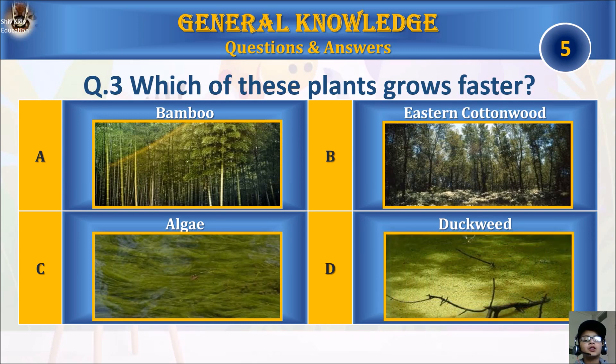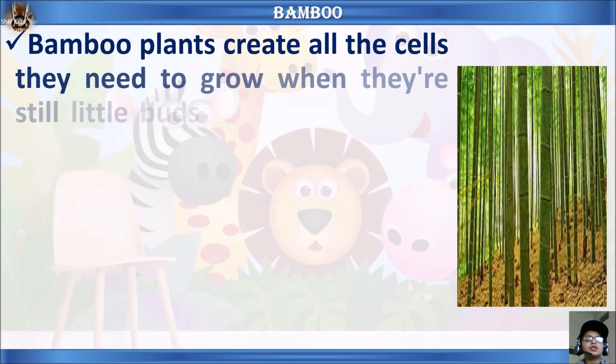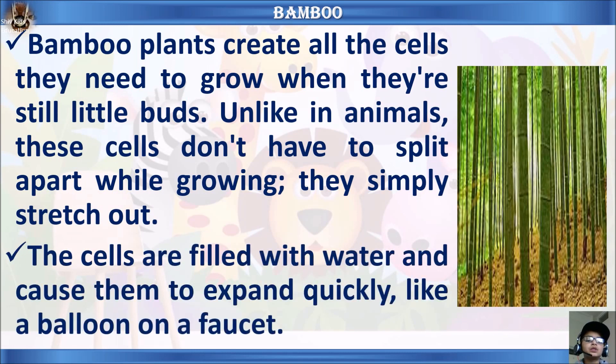Question three: which of these plants grows faster? A, bamboo; B, eastern cottonwood; C, algae; or D, duckweed? Your time starts. The answer is A, bamboo.